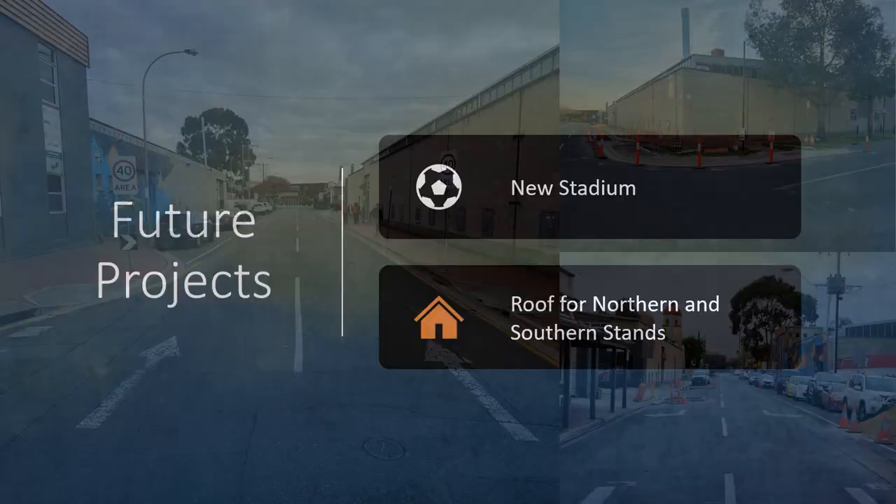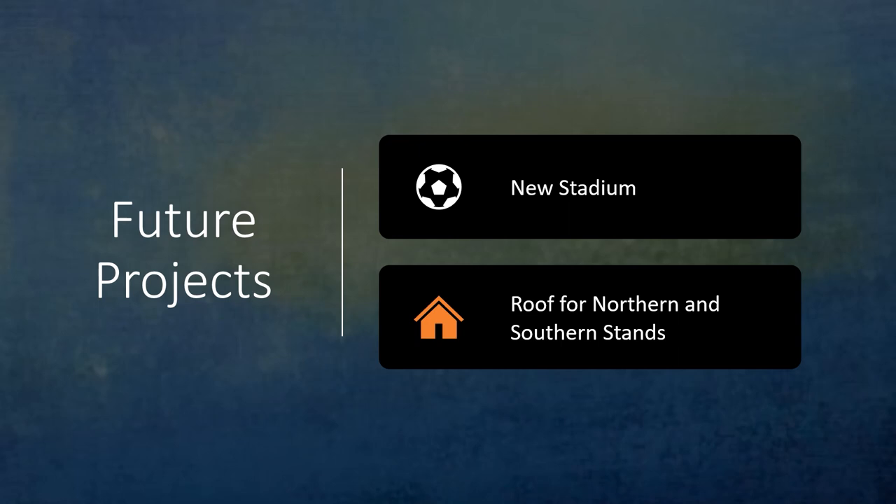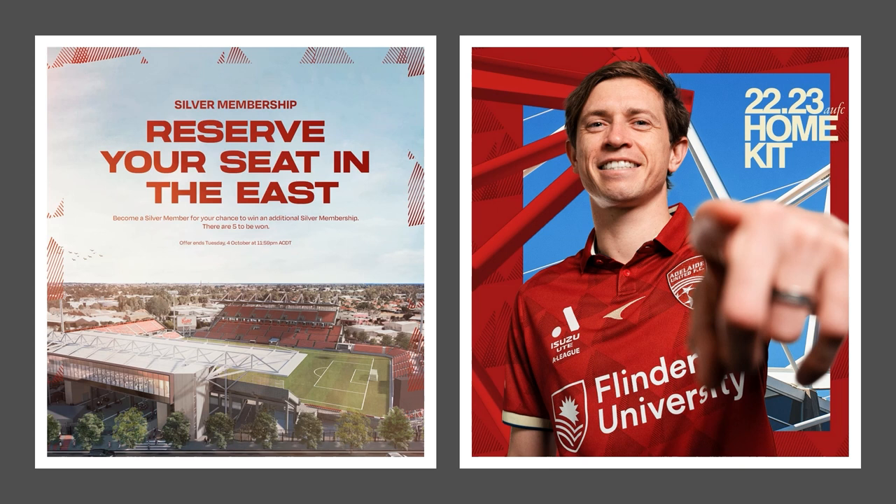What's the future for Hindmarsh Stadium and football in South Australia? While talk of a new stadium comes up every now and then, this is looking very unlikely for the near future, so more upgrades will probably happen over the next couple of years. One seriously discussed option is a roof for the northern and southern stands, which would be great for fan amenity especially in the active areas. In the meantime, the new roof and new audio and visual equipment will be a great addition to the fan experience.